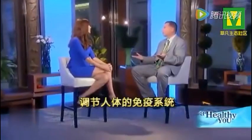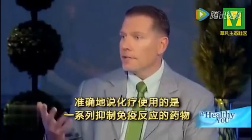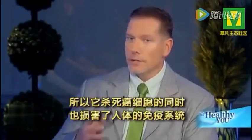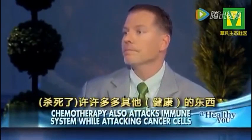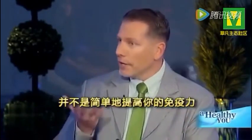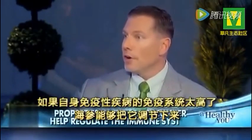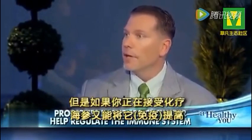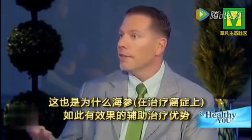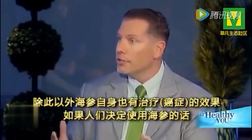What does immunomodulatory mean? It modulates your immune system. So it helps build your immune system when chemotherapy is knocking it down. Chemotherapy is an immunosuppressive set of drugs — it kills the cancer cells, but in the meantime it kills your immune system and a lot of other things too. Sea cucumber doesn't necessarily upregulate your immune system, but it modulates it to where it needs to be — it makes it run at the perfect speed. If you have autoimmune disease and your immune system runs too high, sea cucumber can bring it down. But if you're undergoing chemotherapy, it'll bring it up.